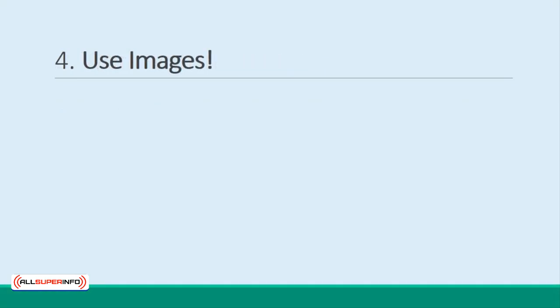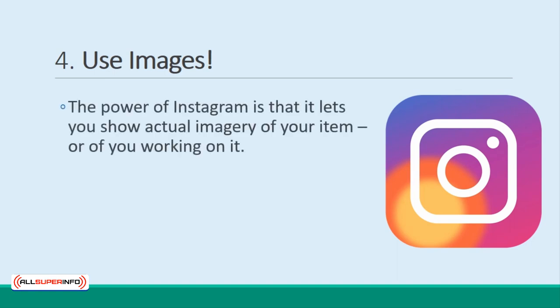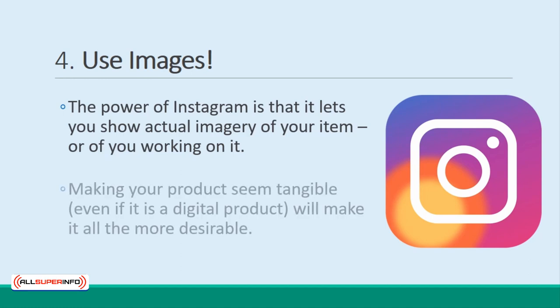Instagram is one of the most powerful platforms for building hype about a launch. Because it lets you show actual imagery of your item, or of you working on it. Making your product seem tangible, even if it is a digital product, will make it all the more desirable.